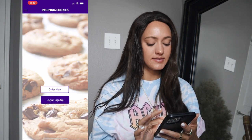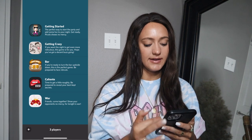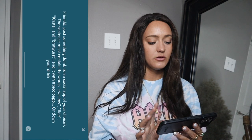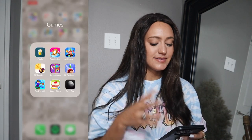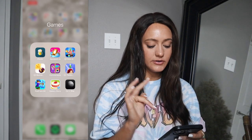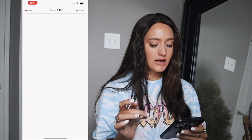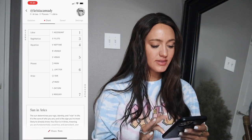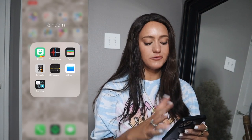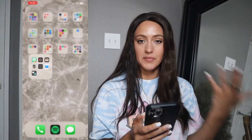For Games, I have Piccolo — a really fun drinking game app. Aquapark.io, Hole.io, Homescapes, Sims, Push Them All, Bakery Story, and Co—Star, which tells you your birth chart. My moon is in Pisces and my sun is in Aries. In the Random folder I have Bitmoji, Voice Memos, Wallet, Calculator, Measure, Files, and Translate — apps I basically never use but don't want to delete.